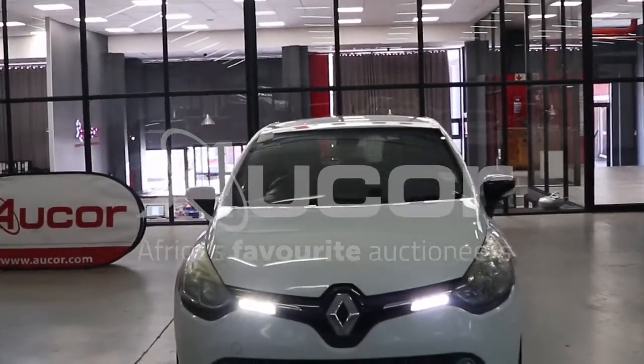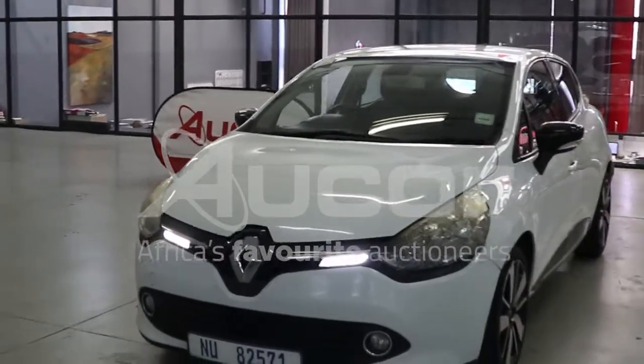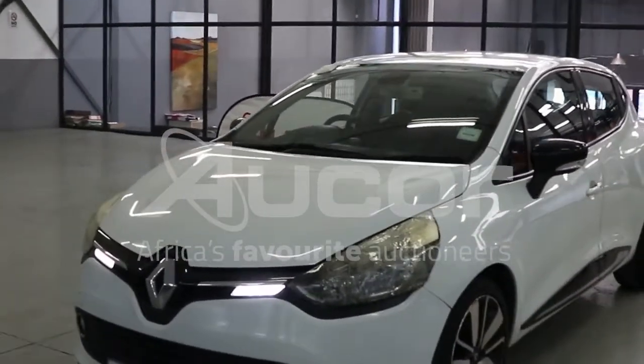This is a Renault Clio 4 — a lovely little hatchback car. We'll start off with the front end of the vehicle on the left-hand side.